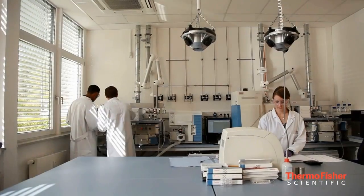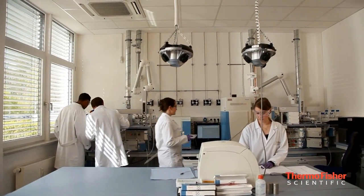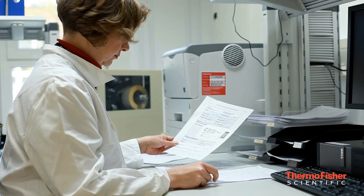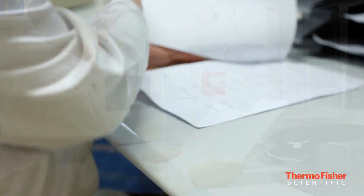We provide flexible financial solutions that allow customers to easily acquire the technology that they need for their lab. We have a number of special programs available, ranging from deferred payments to operating leases to reagent rental agreements.